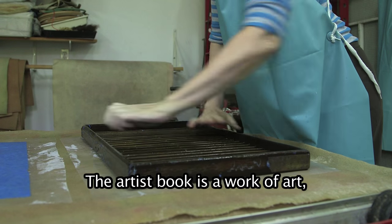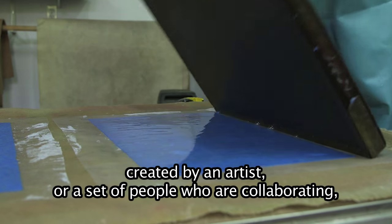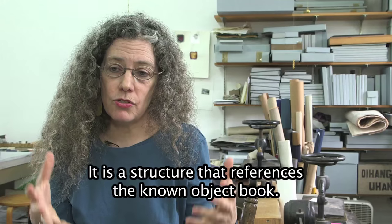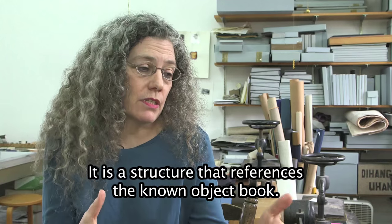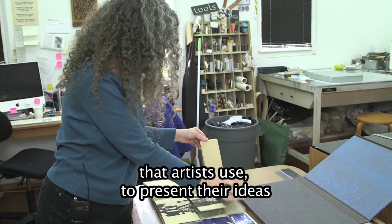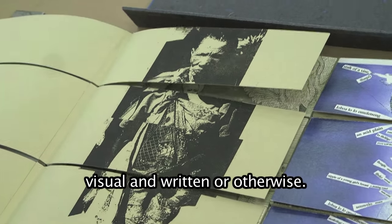The artist book is a work of art created by an artist or a set of people who are collaborating, to do a book-like object. It is a structure that references the known object book that artists use to present their ideas, visual and written or otherwise.